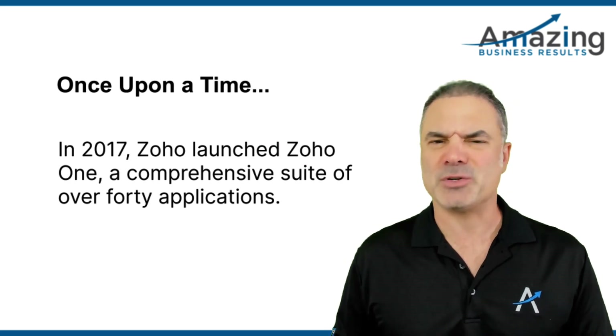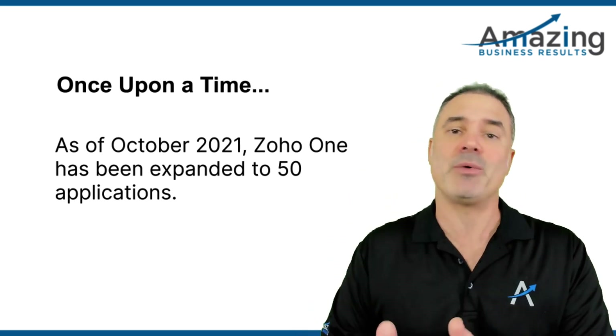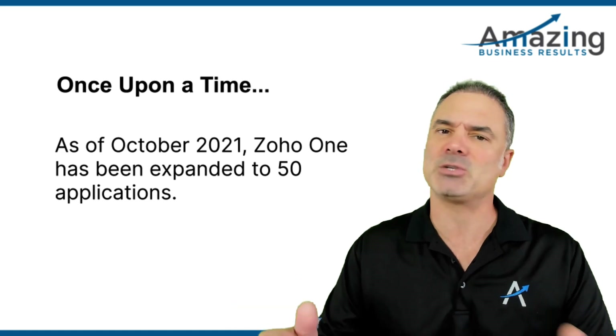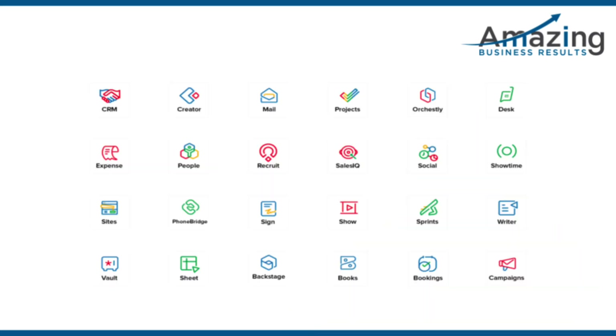Up to five or six years ago, ZO had multiple applications. Each of them were siloed, which means CRM was independent, ZO Books was independent, ZO Campaigns, and so on. Each one of those applications was a standalone. Then ZO came up with the idea of ZO1, which is a one license that will include inside all the ZO applications, or the majority of them.